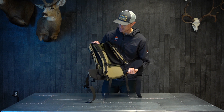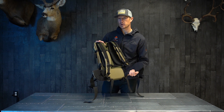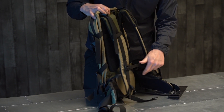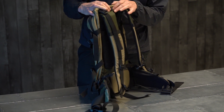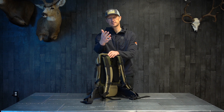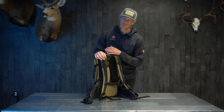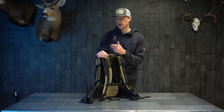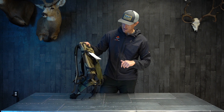The Avail is kind of designed to function on its own as a day hunting pack, or if you'd like, you can actually remove these pieces. You can pull the hip belt, you can pull the shoulder harness, and you can actually attach that right to your main bag of another frame, say the X-Curve or the Crux Evo. So it just gives you some options — it's a handy little backpack.